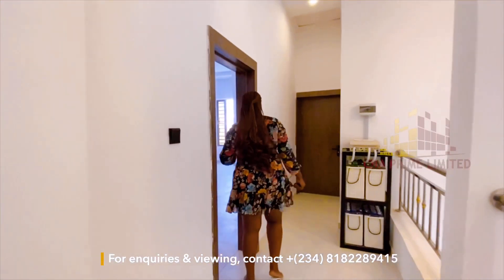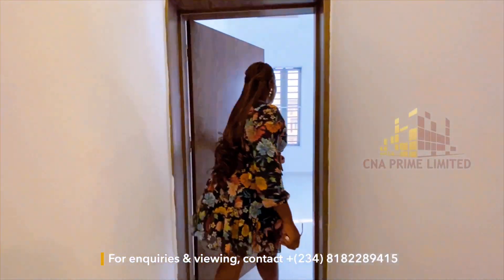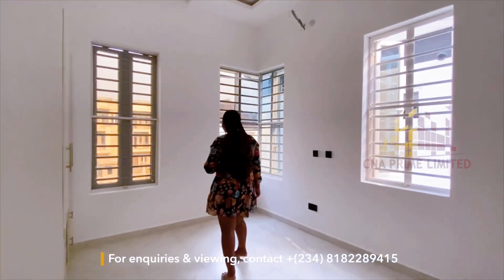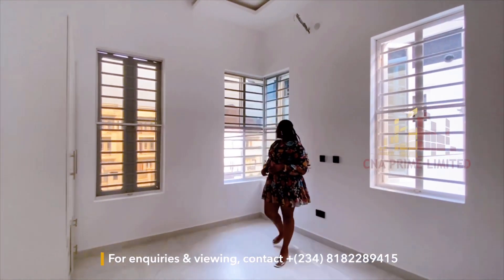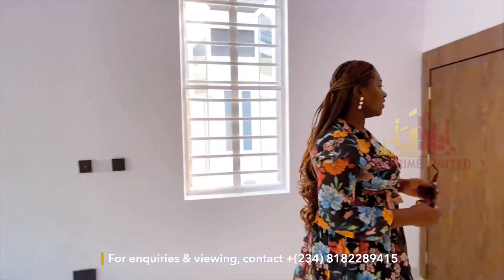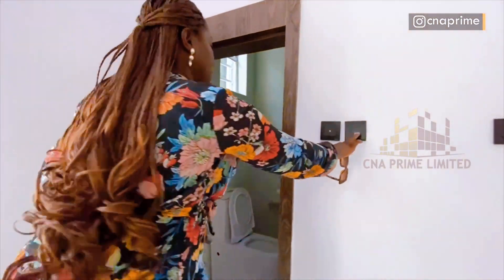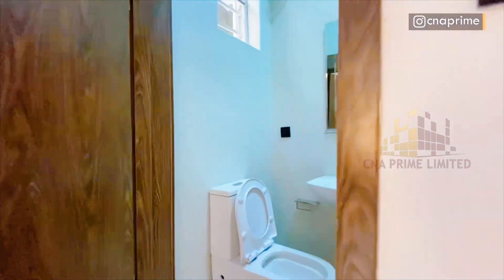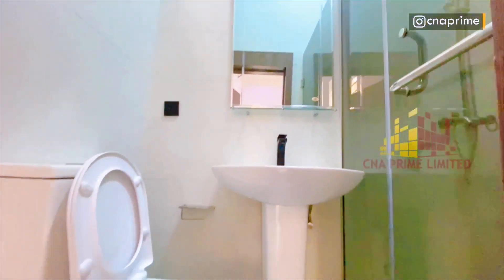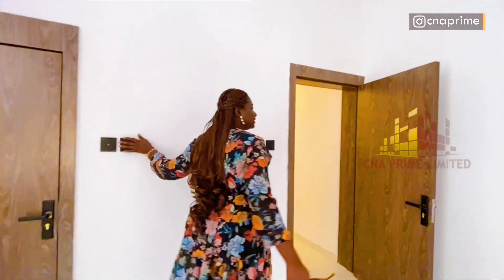We'll save the best for last. This is another bedroom that overlooks the outside of the building, with a closet as well. All the bedrooms are actually big. It has a toilet with a shower cubicle, face wash basin, and toilet.